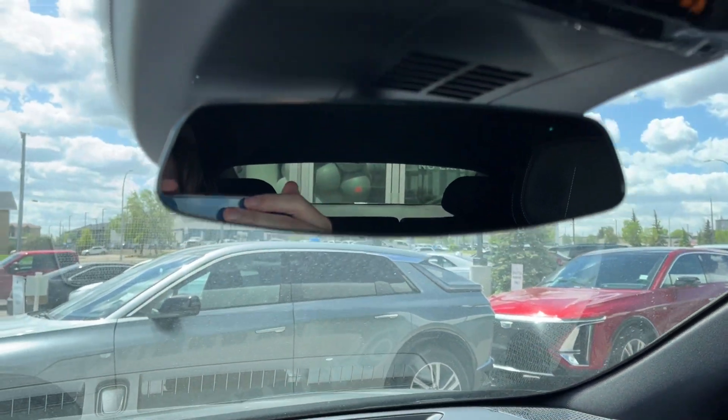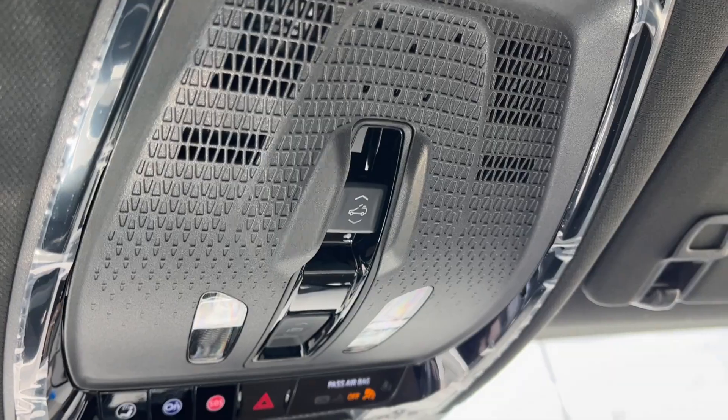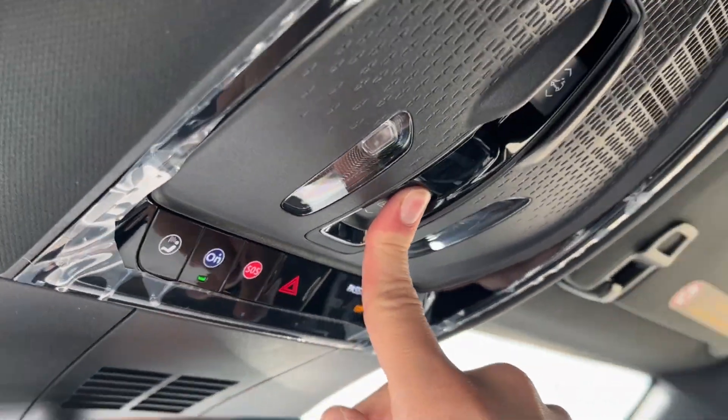Here's the center console — popping that open, we've got a ton of storage space, USB-C and a 12-volt. Just above, we have our rear view mirror, on-star SOS with two dome lights, as well as the sunroof controls.